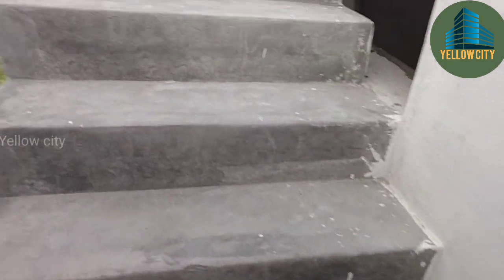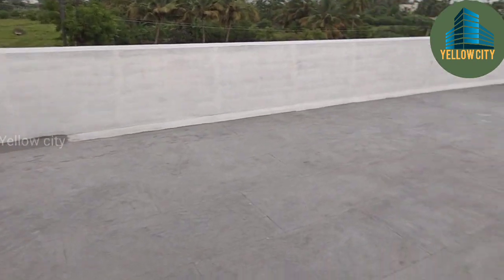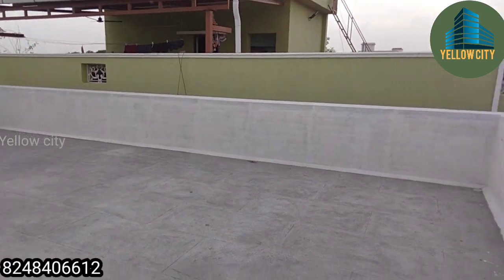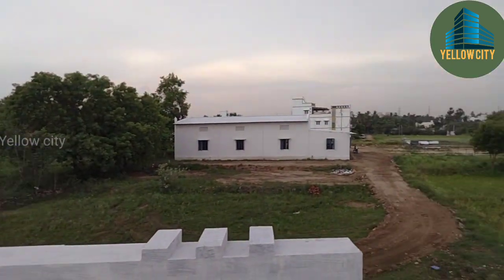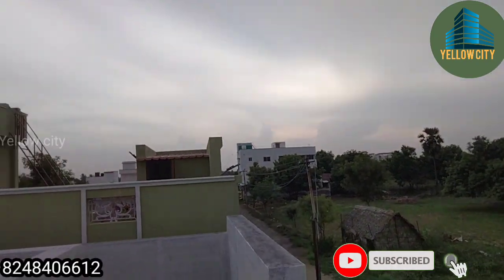This house is very useful and nice. The house rate is 65 lakh. I hope you enjoyed this video. Thank you.